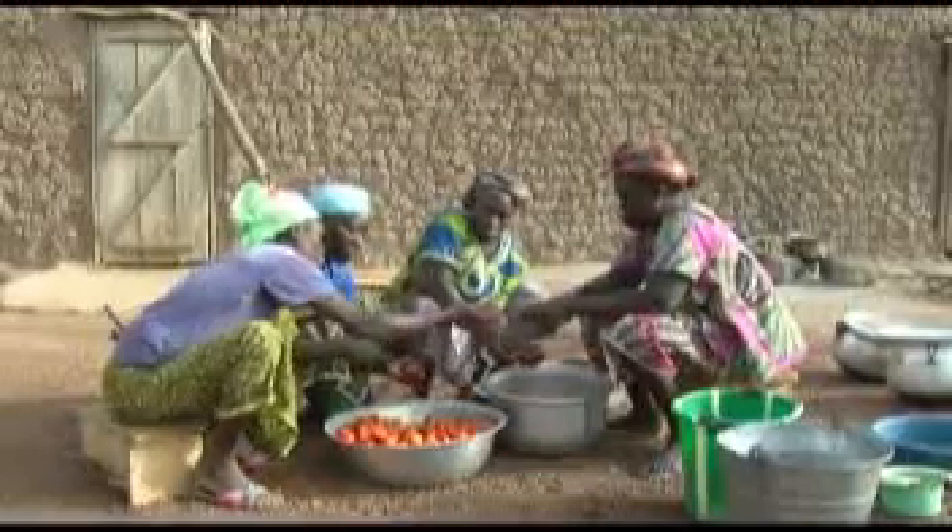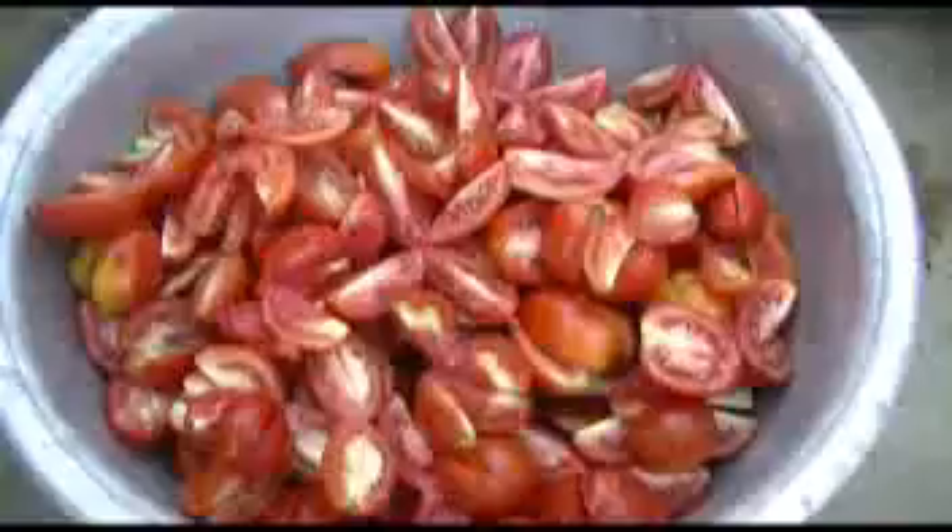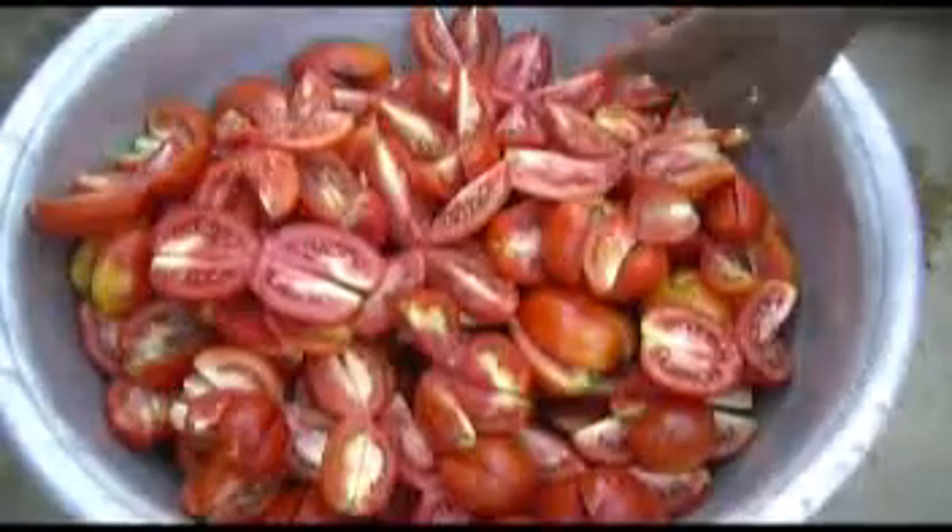In this video, we will learn from women farmers in southern Mali how they easily process tomatoes into concentrate and juice.